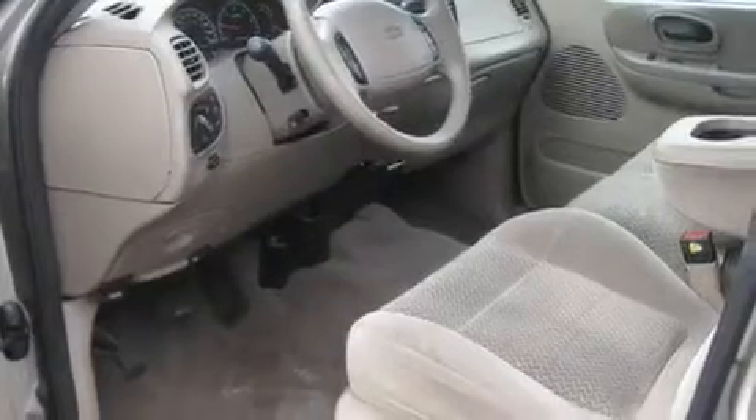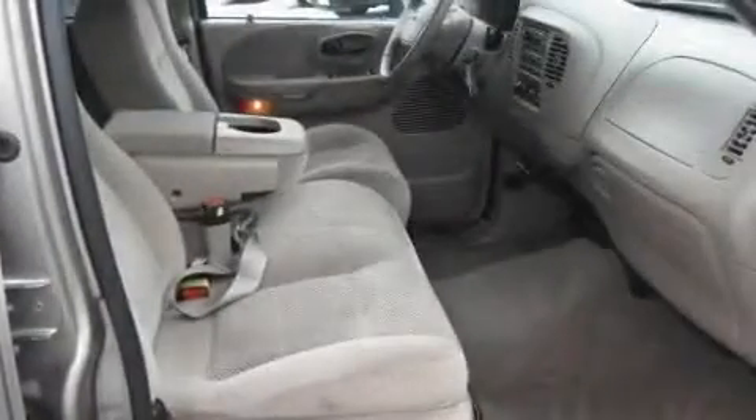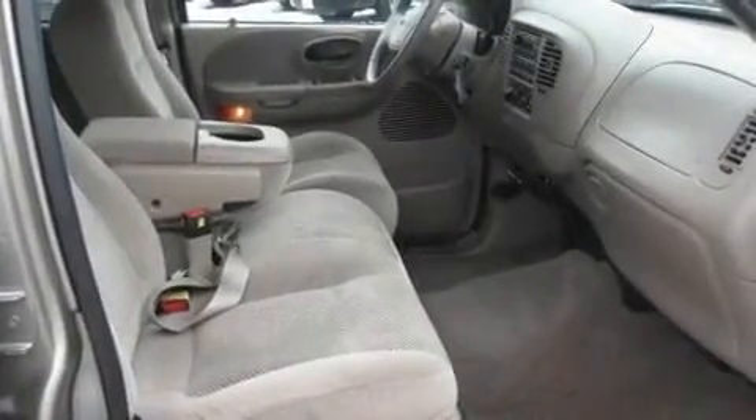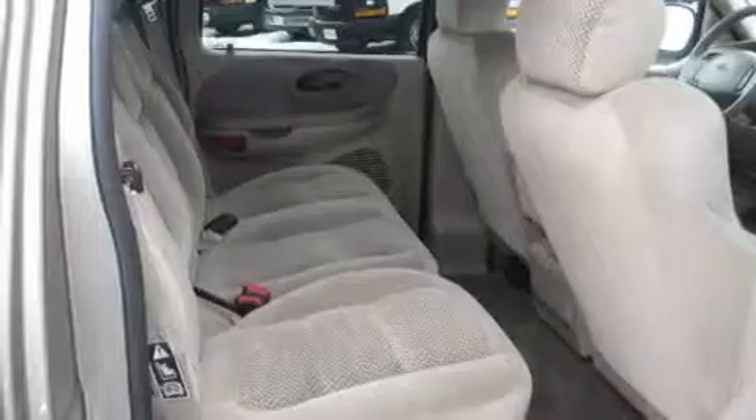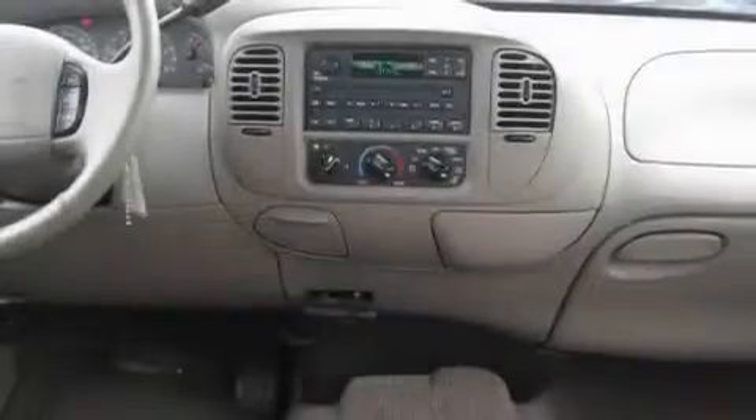Its top features include adjustable driver pedals, an auto-dimming rear-view mirror, a sliding rear window, a CD player, a leather-wrapped steering wheel, a trailer hitch receiver, a passenger-side vanity mirror, an anti-lock braking system, privacy glass, and cruise control.